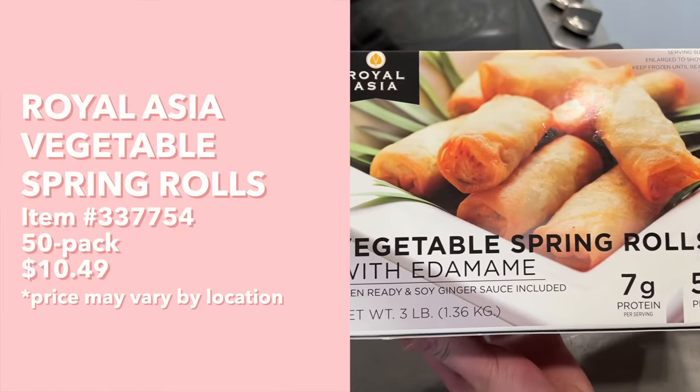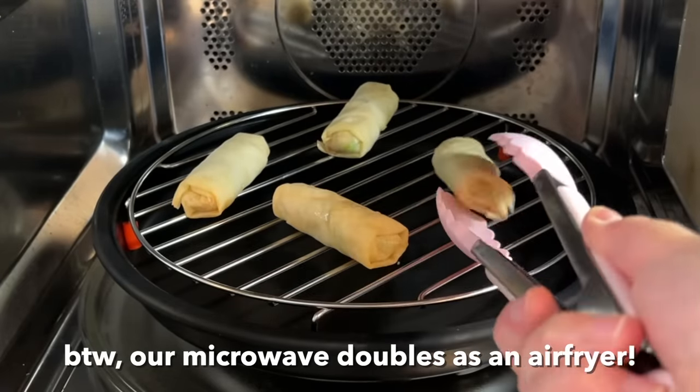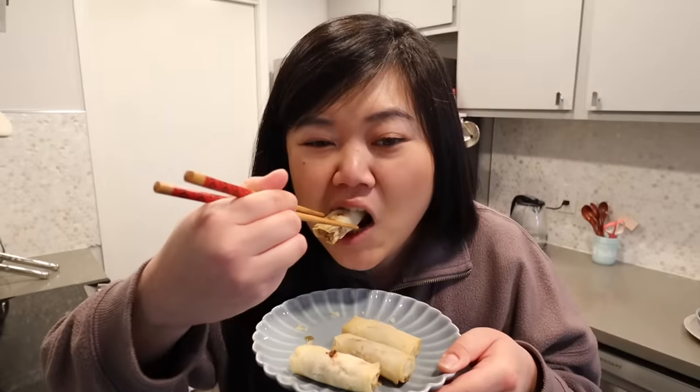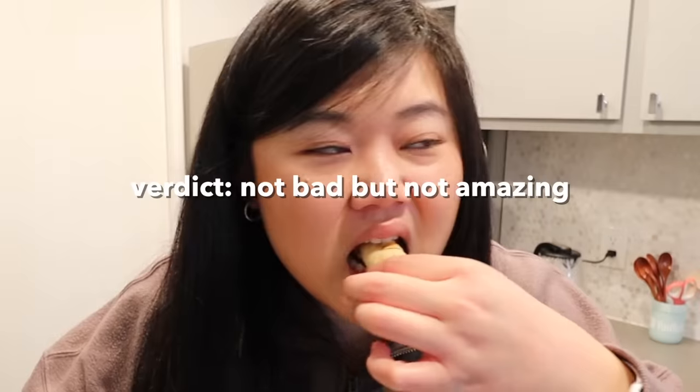Last but not least, we have these Royal Asia Vegetable Spring Rolls with Edamame. I pass by these a lot when browsing the Costco freezer section, but I've never tried them. There are two cooking methods: bake or air fry. We're definitely going to air fry them — heat at 375 for eight minutes, flipping halfway through, until golden brown and crispy. By the way, do you guys call these spring rolls? Because I call them egg rolls — spring rolls to me are the ones wrapped in rice paper that aren't fried. Do you hear that? So crispy. It also comes with a soy ginger sauce. That crunch! I think I may have left it in the air fryer a bit too long — I checked at the eight minute mark but they weren't crispy enough, so I left them in a few more minutes and I think that was a little too much. It does pair well with the soy ginger sauce. When you eat it without the sauce, it's a bit bland.